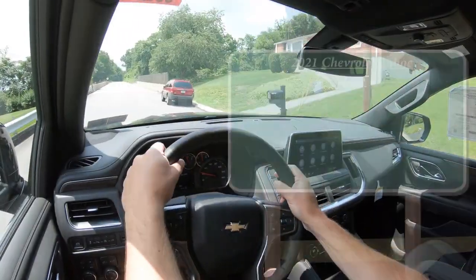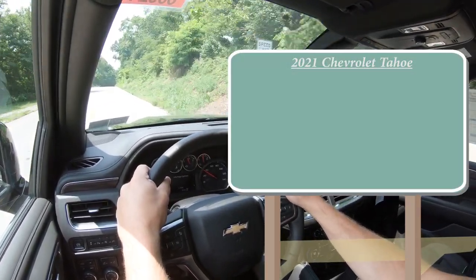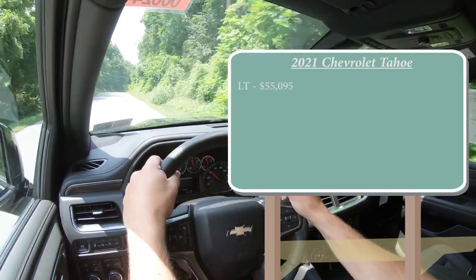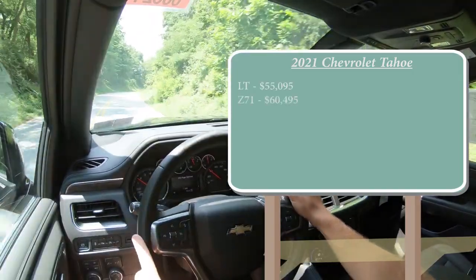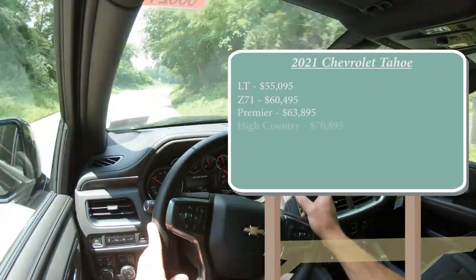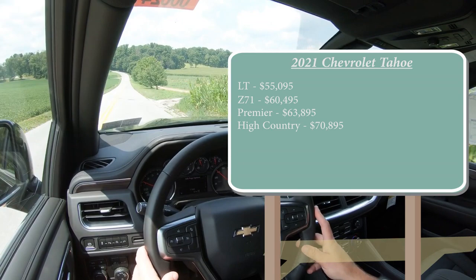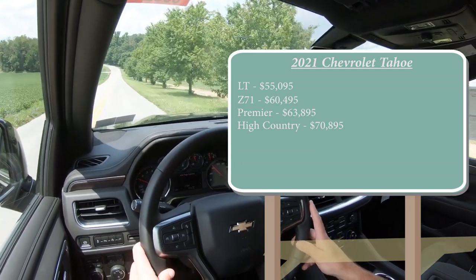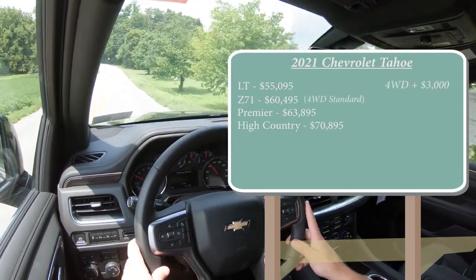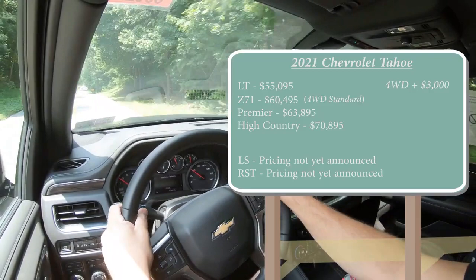Let's start with pricing. There are several different trim levels for the 2021 Tahoe. The LT — the one we have today — starts at $55,095. The Z71 starts at $60,495, the Premier at $63,895, and the High Country at $70,895. With the exception of the Z71, power is sent to the rear wheels. Adding four-wheel drive to any of those three trims costs an additional $3,000. The LS and RST trim levels have not yet been announced.